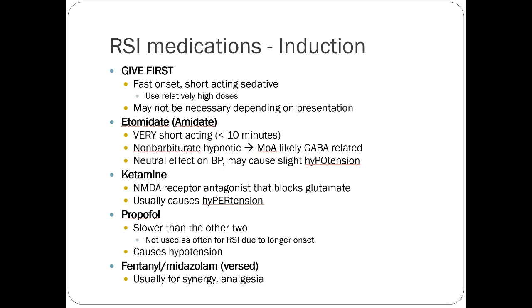Propofol is rarely used as an induction agent because its onset is pretty slow and it causes more hypotension than other medications. However, if somebody's blood pressure is good, propofol is the most common agent we give to sustain sedation after intubation. Once the paralytic and initial induction agent start to wear off, the patient needs a long-acting sedative — propofol is the most common one. Fentanyl and Versed are sometimes used for follow-up sedation, and both have very little effect on blood pressure, which is nice for hypotensive patients.